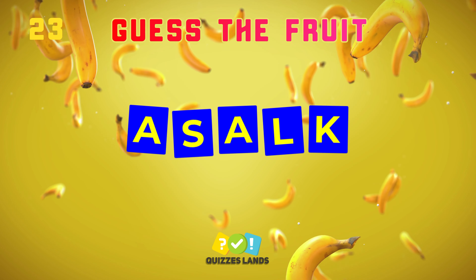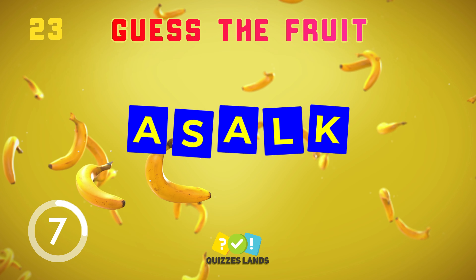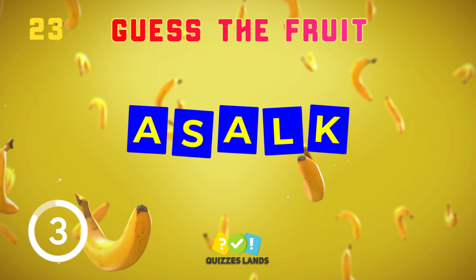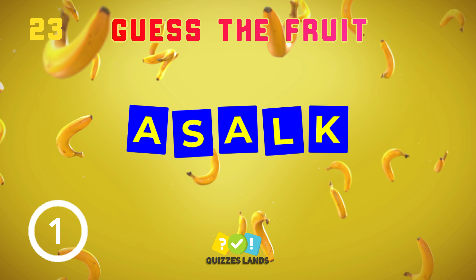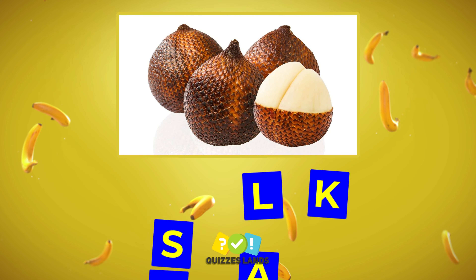Rearrange this one. Salak is the correct answer.